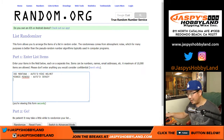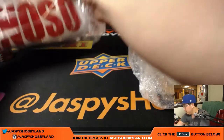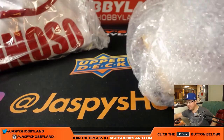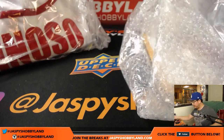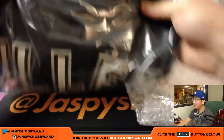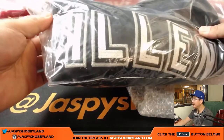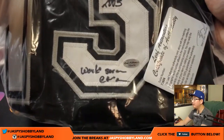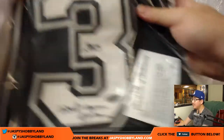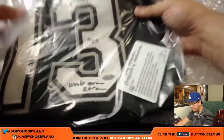Minnie Miñoso autographed jersey. Next is another autographed jersey — we have another White Sox: Ozzie Guillén, in the White Sox colors right here, with the World Series inscription. There's the Leaf Authenticity card and sticker, and there's his autograph up there. Nice.